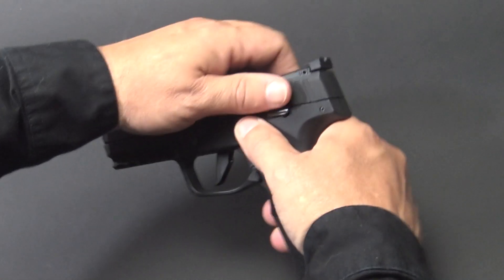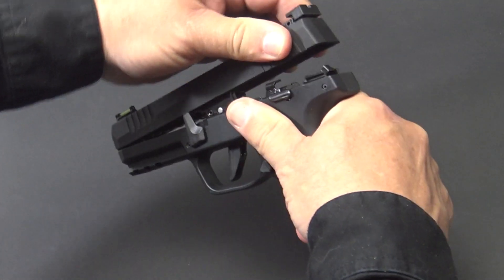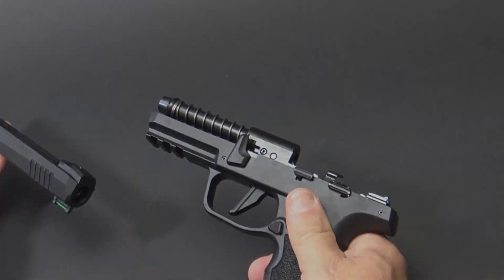Takedown on this gun is extremely easy. Since we have a fixed barrel, there's no need to worry about that. Lock the slide to the rear, flip the lever up, pull the slide to the rear, and lift it off. It is as simple as that.